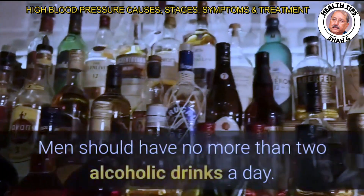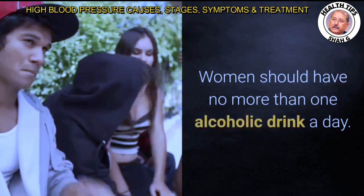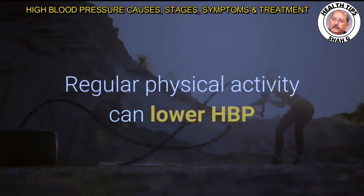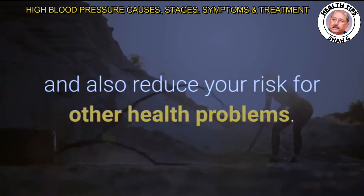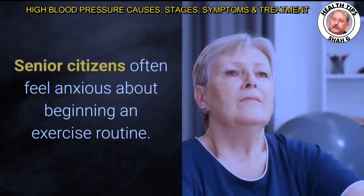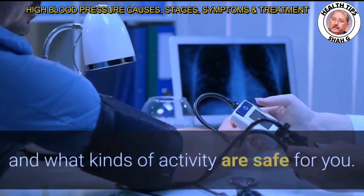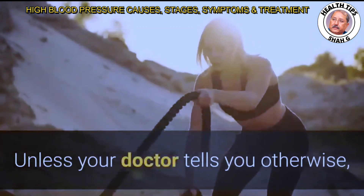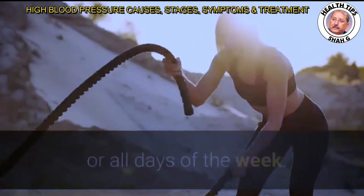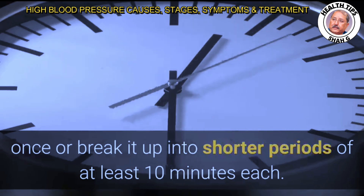Men should have no more than two alcoholic drinks a day; women should have no more than one. Regular physical activity can lower HBP and reduce your risk for other health problems. Senior citizens should check with their doctor about how much and what kinds of activity are safe. Unless your doctor advises otherwise, try to get at least 30 minutes of moderate-intensity activity on most or all days of the week. You can do it all at once or break it into shorter periods of at least 10 minutes each.